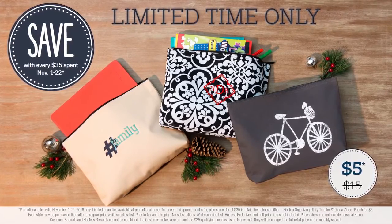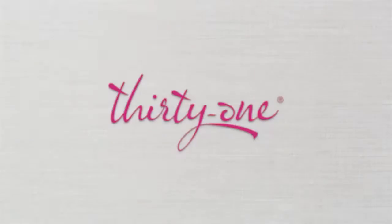Get a zipper pouch for only $5 with every $35 spent. What will you keep in yours?